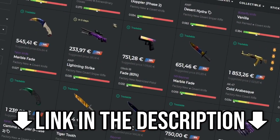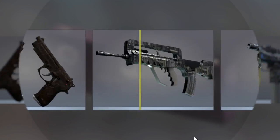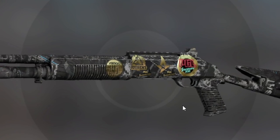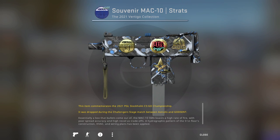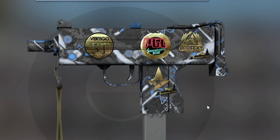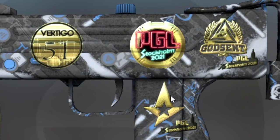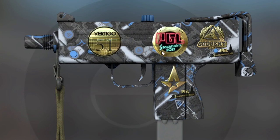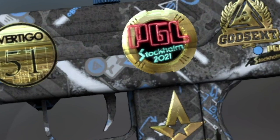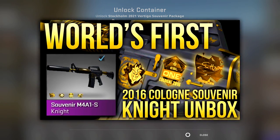Now let's get on with the souvenir opening. I'll start with the Vertigo collection, which is really the most boring one. All 200 of these cost me a total of 500 euro, so hopefully we're going to get something. Now it's also a good time to mention that all of these stickers are underwhelming compared to old souvenirs. This is because both the team stickers and the PGL sticker you can actually open from the sticker capsules. The only unique sticker you can't get from a capsule is the collection sticker — in this case, the Vertigo sticker. The best thing I've ever gotten from these is an M4 Knight souvenir, which just goes to show how rare getting something good from souvenir packages actually is.